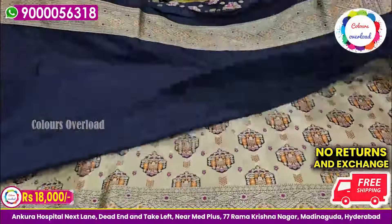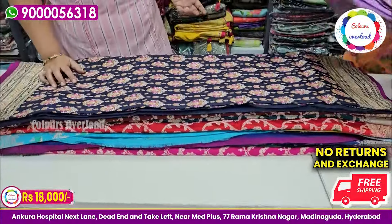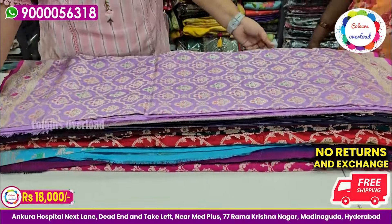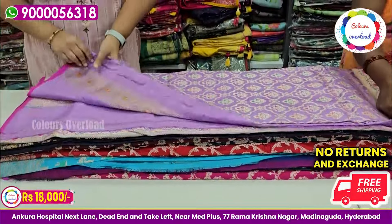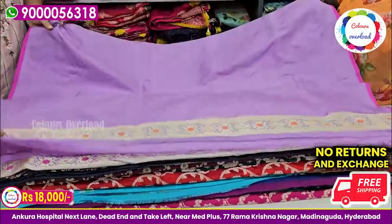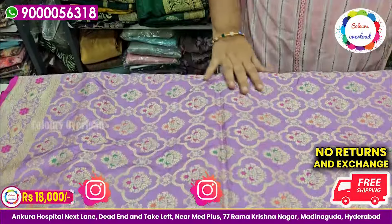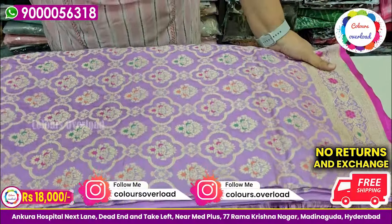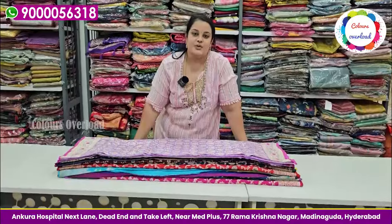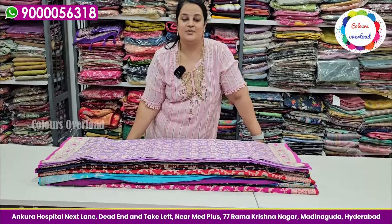Next, we have one more color — this is a rich color with a plain blouse with the border. This is a multi-color blouse in green, pink, and orange. Next is a peacock blue — it is a double shade peacock blue with a beautiful border blouse. This is a little heavy — it is a 12,000 saree. Next is coffee brown, also a great design. We can pair it with a gold or cream shade blouse, or with green, orange, and maroon.